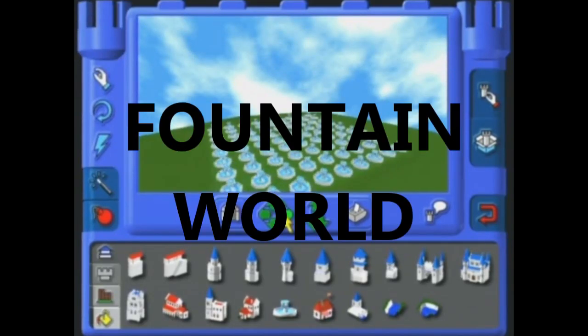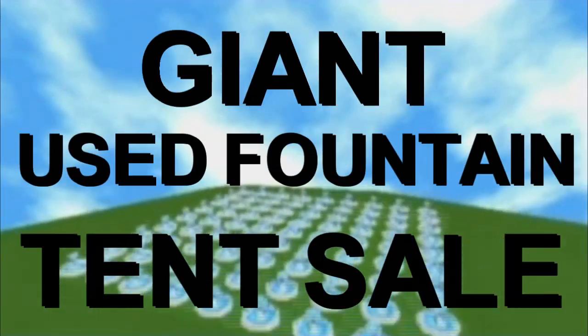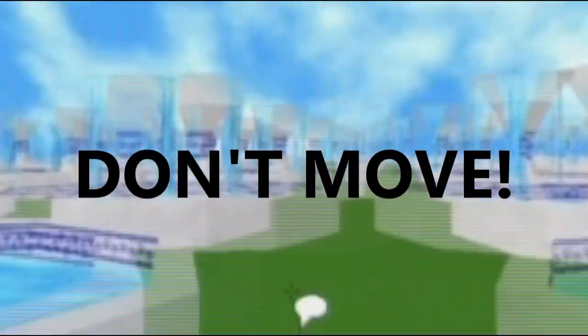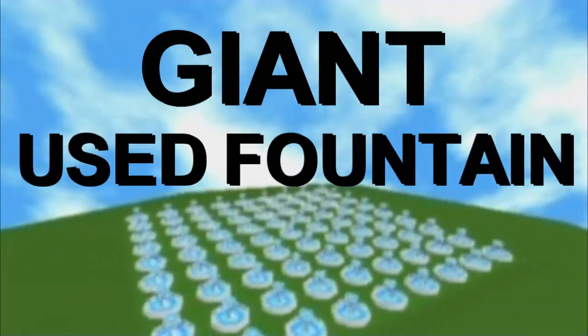Well I guess on this day I felt like making Fountain World — it's the giant used fountain tent sale in the middle of the sky! Up to 50 identical fountains that don't animate! All with low-res textures! Sale starts on Friday, June 6th, 2066! Admission is only $6.66! Come one, come all, three days only — all 50 fountains must be sold! Buy one or go to hell!